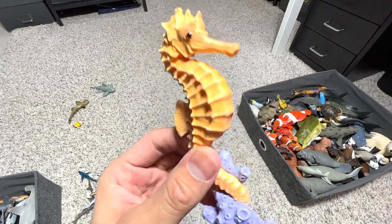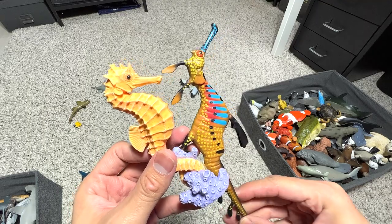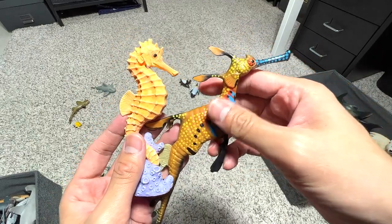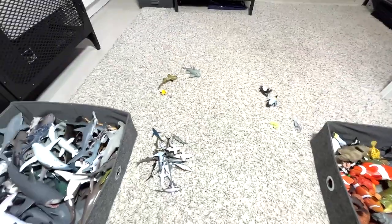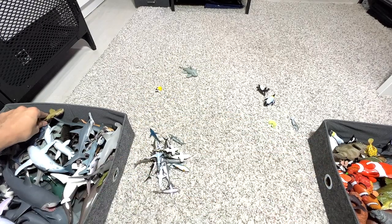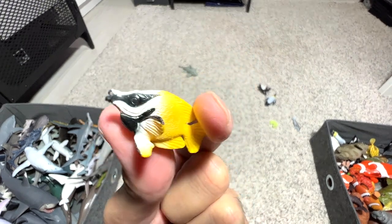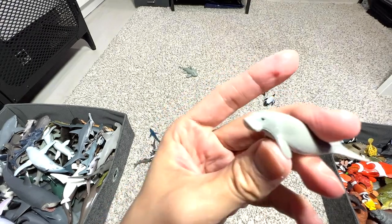The weedy sea dragon can go along with the seahorse. They do have some similar features — for example, a very long snout and a very long slender body — but the weedy sea dragon is actually much more colorful. There's a wobbegong. I have no idea what the name of this species of fish is — if you guys know, let me know. Another mini dugong.